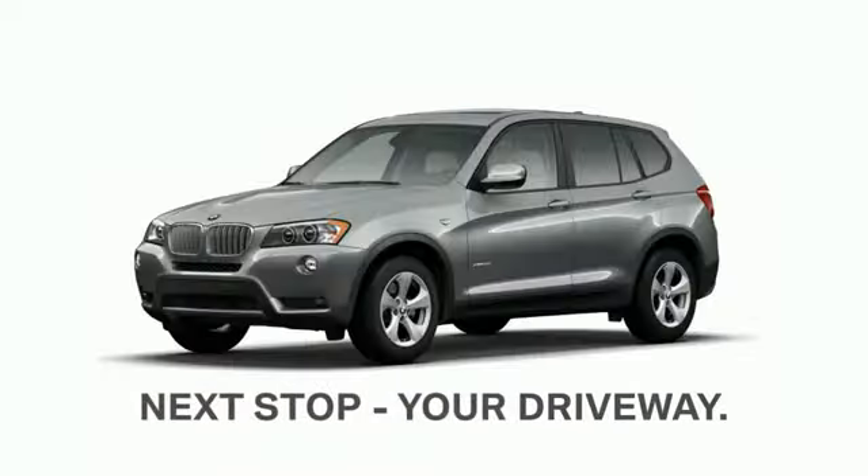Next stop, your driveway. Enjoy your all-new BMW X3.